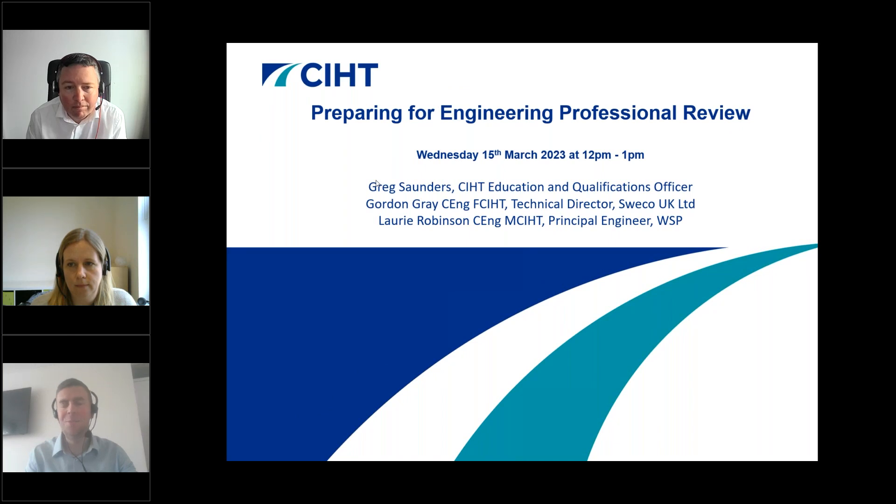Good afternoon everyone and welcome to today's webinar on preparing for engineering professional review through CIHT. My name is Greg Saunders, Education and Qualifications Officer at CIHT. I'm joined today by Gordon Gray, Technical Director at SWECO, Laurie Robinson, Principal Engineer at WSP, and my colleague Kat Gumel, CIHT's Head of Education and Professional Development, who will help collate and respond to questions.